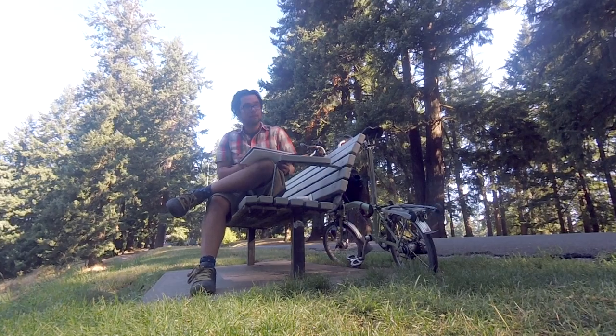I found a nice little spot here. I'm going to paint this kind of road that goes into the park — lots of cool shadows and light. Let's see if I can capture it. It is just stunning here today.